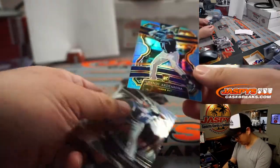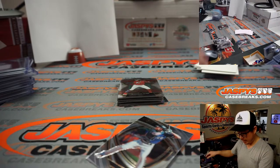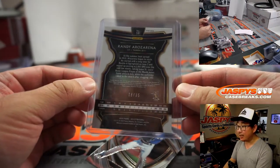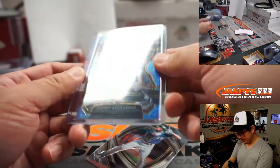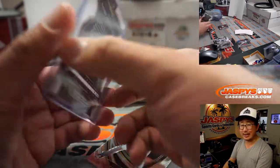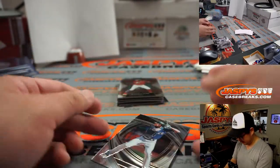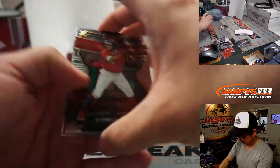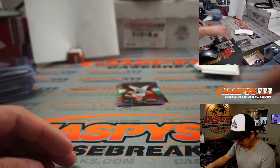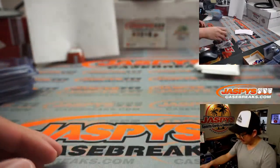Randy Arozarena — that's for the Tampa Bay Rays, AL East, Patrick Garcia. 18 out of 35. I'm not sure what that parallel is — maybe a Carolina Blue parallel? Something like that. Still nice, whatever it's called. 18 out of 35. Matt Tice. Joey Votto. Bellinger. And Gavin Lux. There you go.